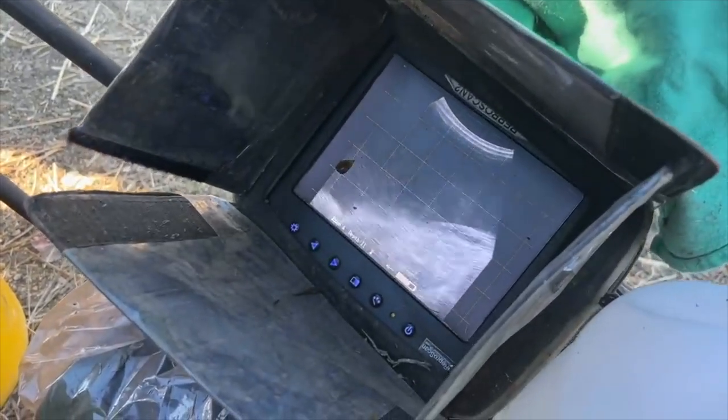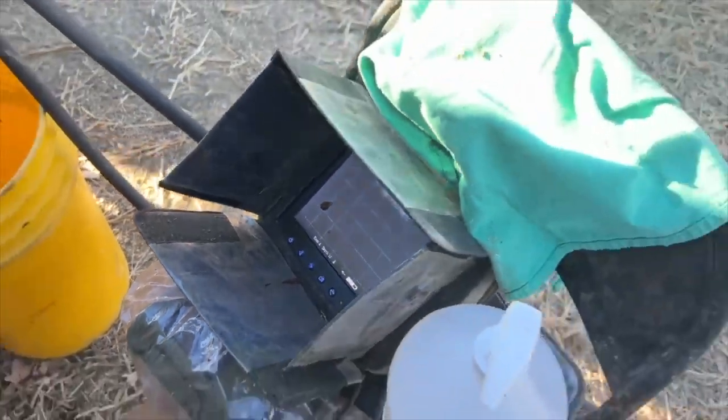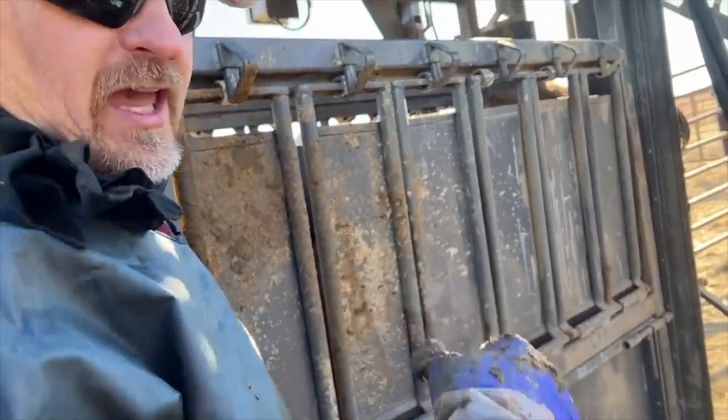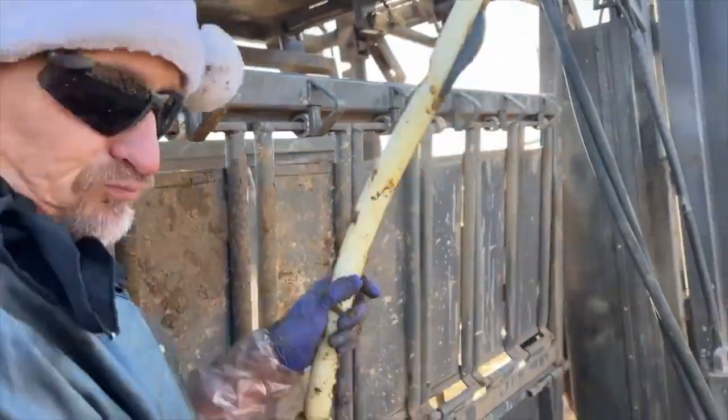See, like, those are huge cotyledons. The buttons — that's how the calf gets nutrients; the uterus feeds the placenta. Yeah, gotcha.